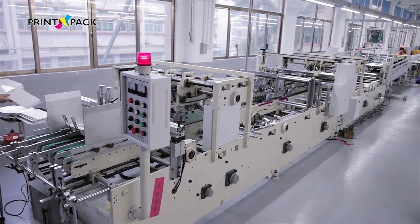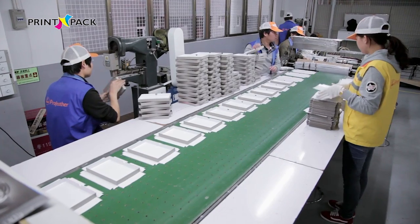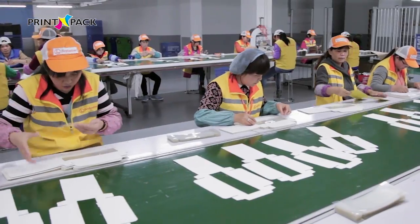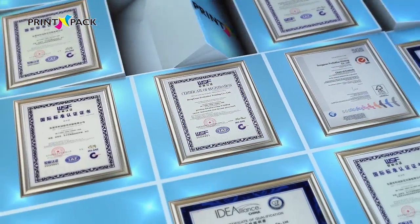Embossing machine, box folding and gluing machine, gift box shaping machine, etc., and many automatic production lines to meet the demands of our clients.